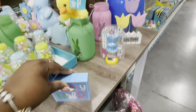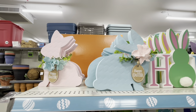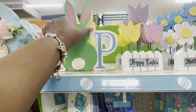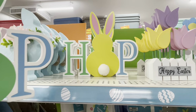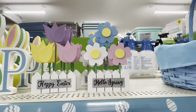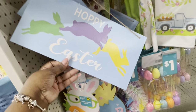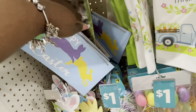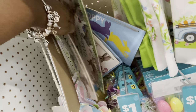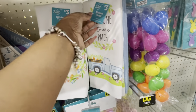'Hippity Hoppity' — these little signs are a dollar. They have the two bunnies: a blue one and a pink one, along with little basket-type stuff. I see it in green and yellow. 'Happy Easter' and 'Hello Spring.' These are a dollar — 'Every Bunny Welcome.' These kitchen dish towels are three dollars, 'Bunny Welcome to Our Patch.'